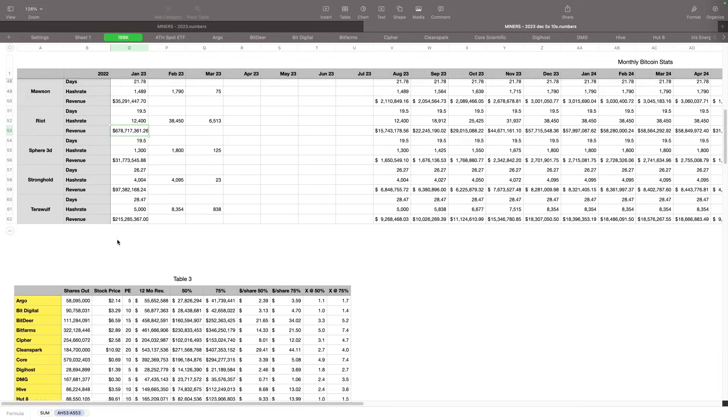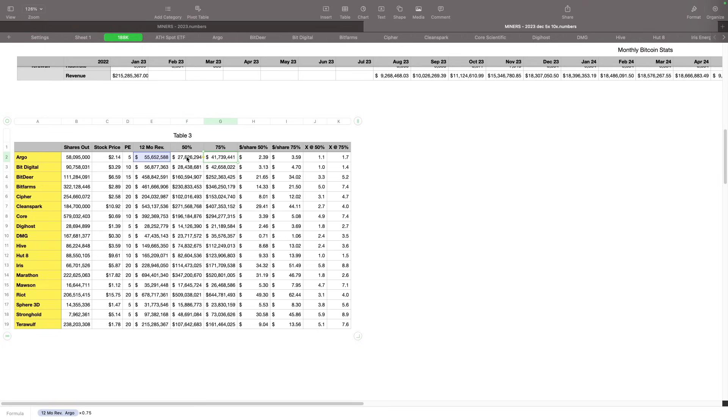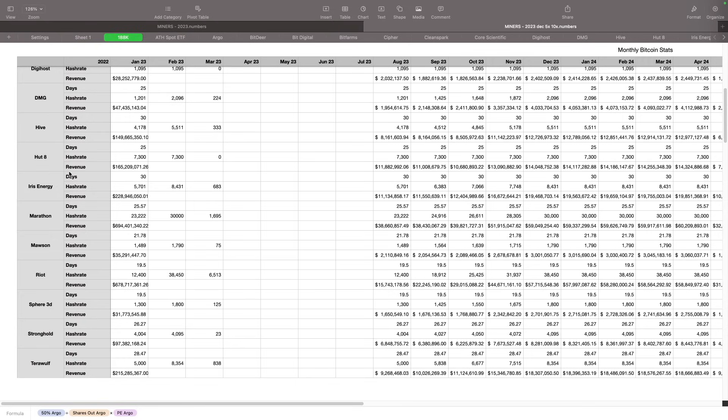Going back down here, we're pulling in all the numbers for all the miners: 12-month revenue, 50% of that, 75% of that, and then multiplying by shares outstanding. Another thing that could happen is share dilution — we've seen some miners dilute quite a bit in the past. We don't know how much that's going to happen, so we'll do these spreadsheets every quarter, looking at updates on number of shares, miners purchased, network hash rate changes — all of that has an effect. There are a lot of assumptions going into this spreadsheet that may change as time progresses, and we will update this as time progresses.